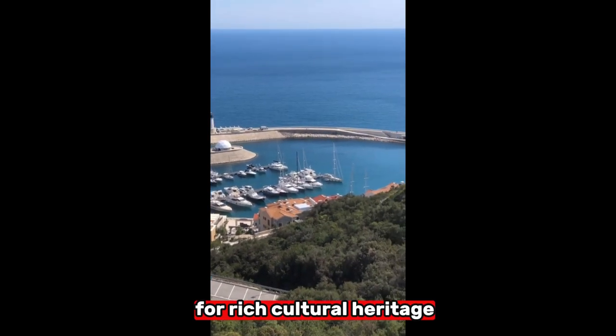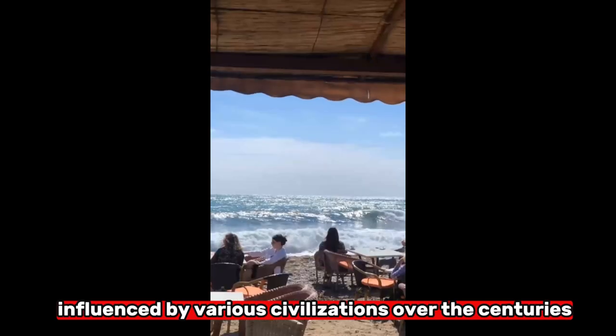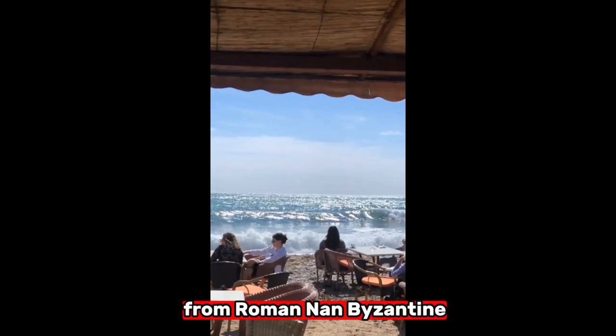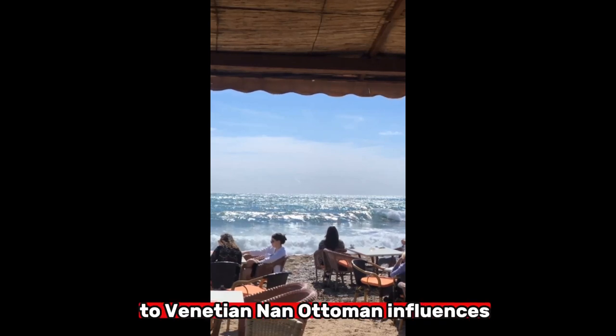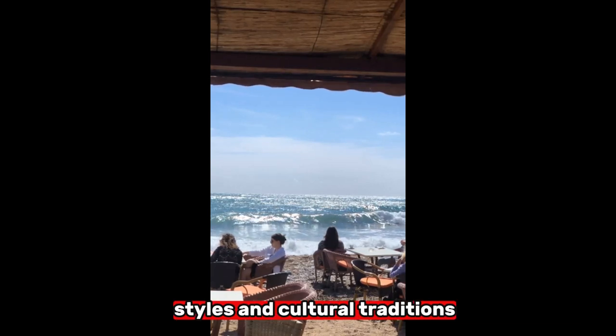Fourth, Rich Cultural Heritage: Kotor has a diverse cultural heritage, influenced by various civilizations over the centuries. From Roman and Byzantine to Venetian and Ottoman influences, the town showcases a fascinating blend of architectural styles and cultural traditions.